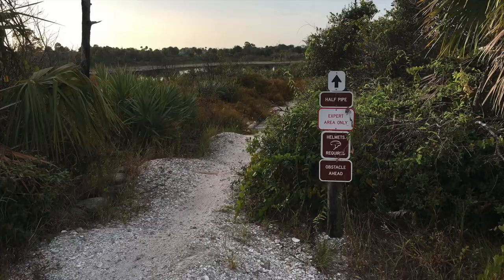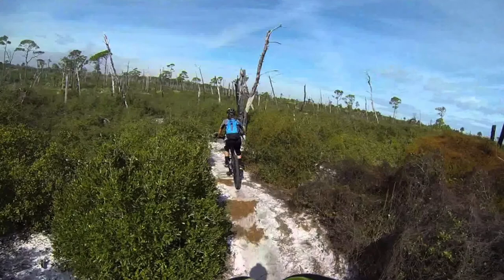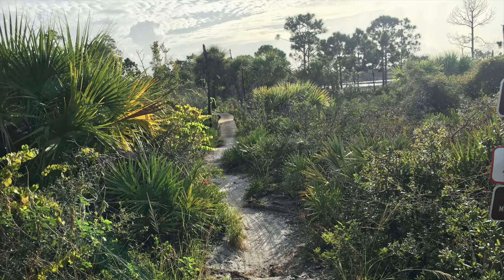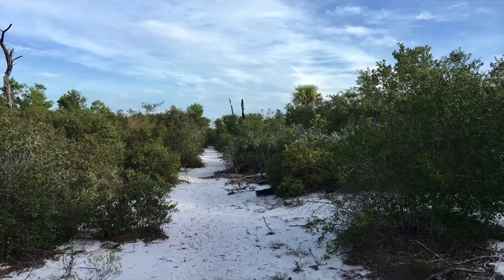For bike enthusiasts, the park offers paved multi-use trails, as well as the Camp Murphy off-road bicycle trail system, which is a nine-mile network of mountain trails with loops rated from beginners all the way to black diamond experts only.